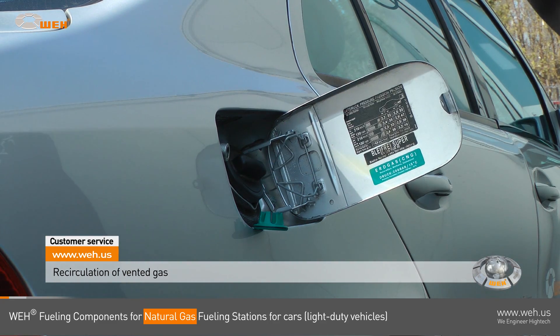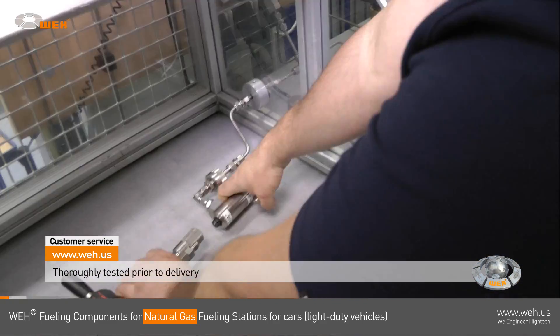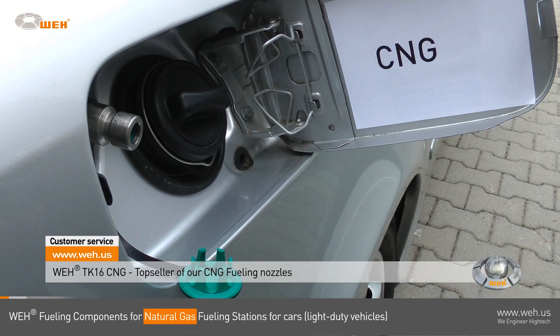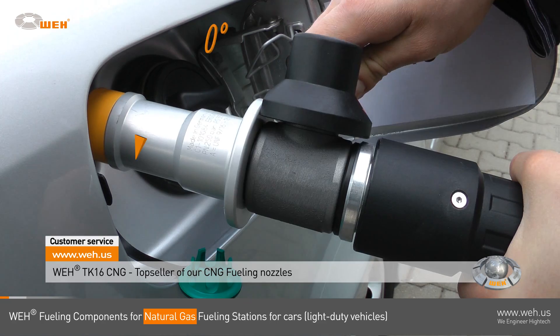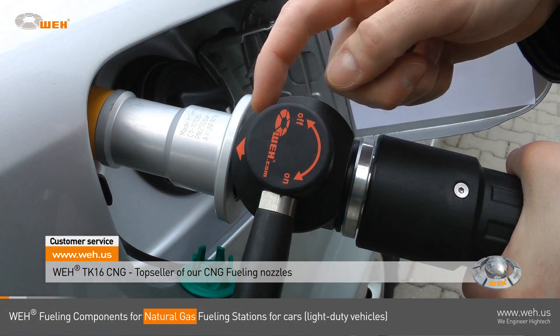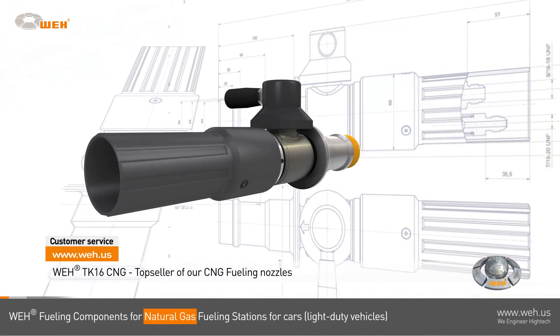Every component is thoroughly tested before being delivered to the customer. At a lightweight of just 1,750 grams, it is the top-selling CNG fueling nozzle. The WAY TK 16 CNG is easy to operate and has the same outstanding safety features.